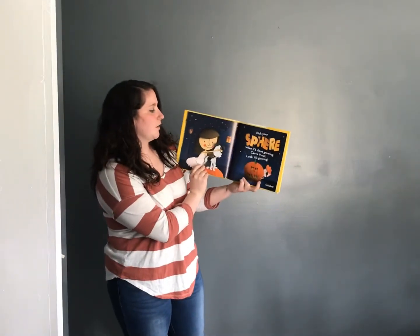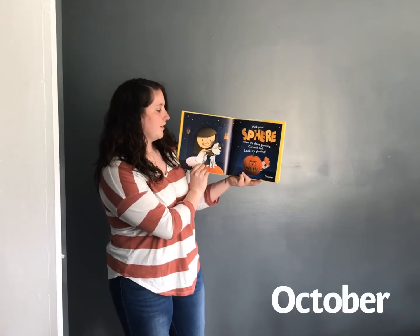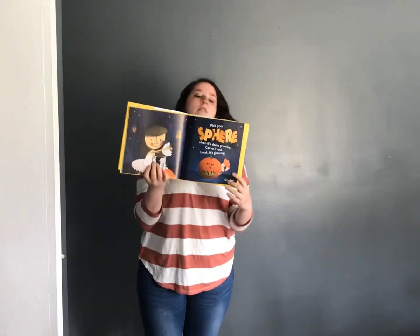Pick your sphere, when it's done growing. Carve it out. Look, it's glowing. October.